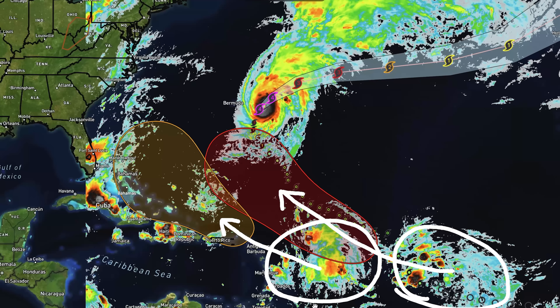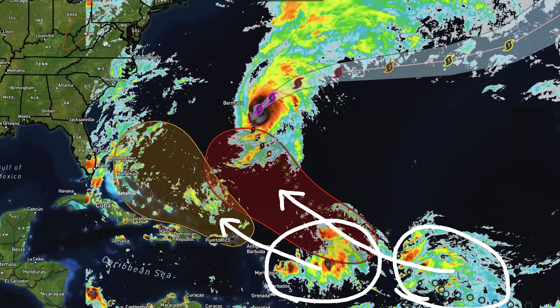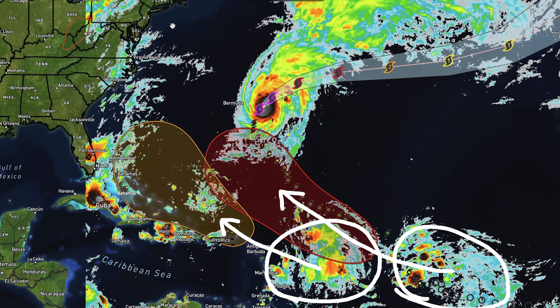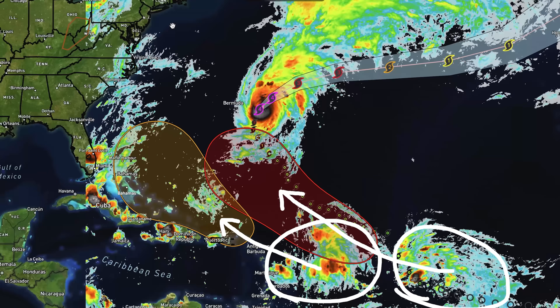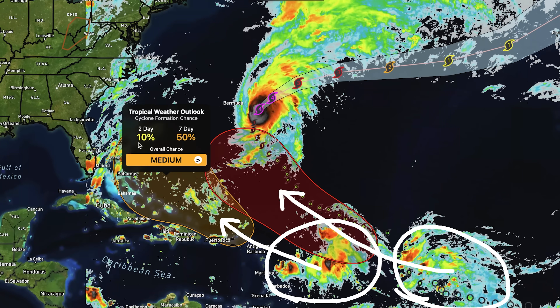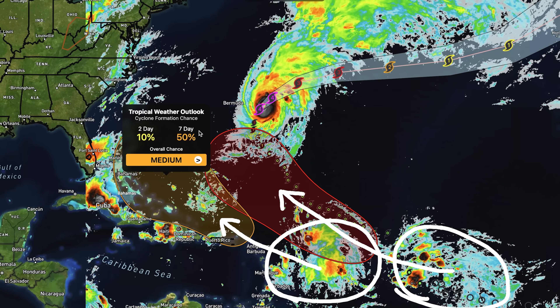Looking at the tropics, we have two areas of disturbance circled here. The orange one is the one we're mostly concerned about for the east coast. Both of our major models show this one striking North Carolina as at least an organized tropical system. The GFS model has a much worse storm striking these areas, very likely bringing impacts to South Carolina and Virginia, maybe even further northward into the mid-Atlantic. As of yesterday this had a 20% chance of development over seven days; it now has a 10% chance over the next two days and a 50% chance over the next seven days — a jump of over 30%.